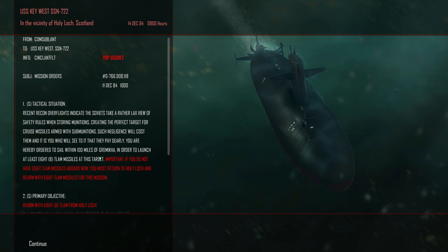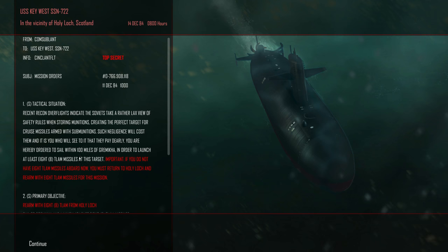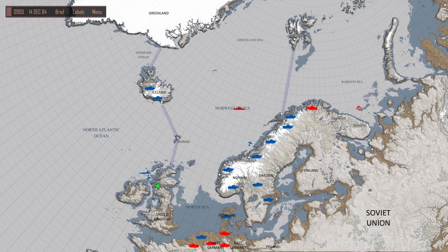Let's review — do we have 18 LAMBs? We do. We're gonna go to Grameka base and hit that base with T-LAMBs. I've never had the T-LAMBs work for me. Also, does my sub seem to be getting slower? It seems a little ridiculous how slow this thing is.